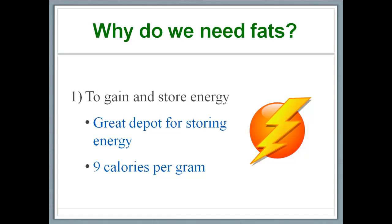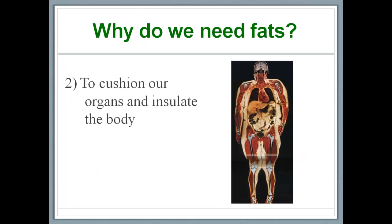Now that we've clearly demonstrated that fats are a great source of energy and a great warehouse for storing energy for future use, let's move on to the second reason why we need fats: we need fats to cushion our organs and to insulate our body. Fats, represented here in light yellow, are present around our critical organs, thereby cushioning them from impact. Fats are also present in between the skin and the muscles, insulating our body much like a blanket.